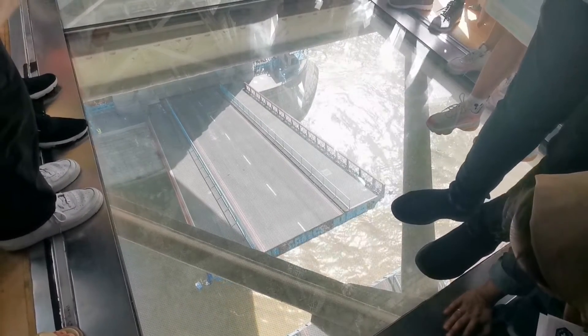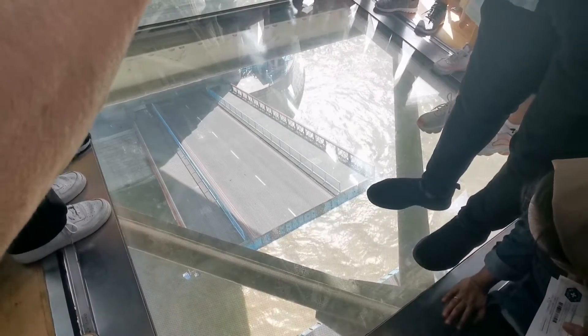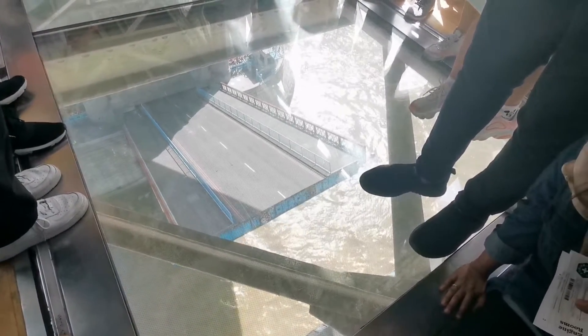We're at the top — you can see the view. This is the glass floor at the top of Tower Bridge. Wow, look at that!